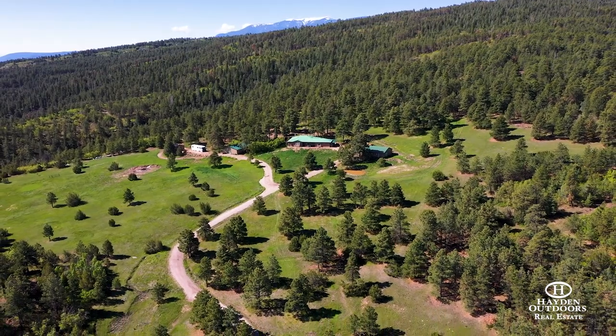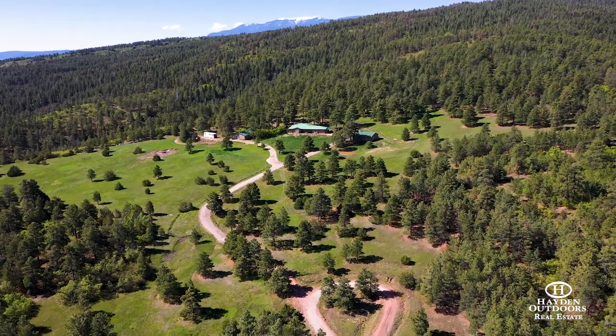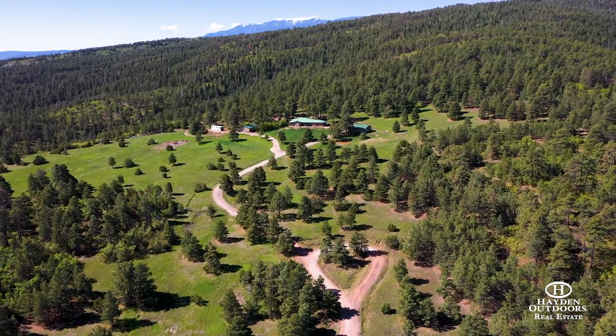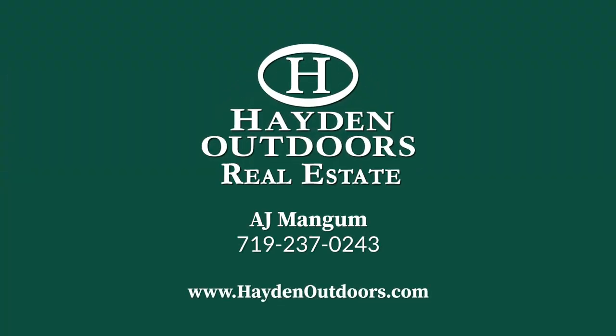Wild Pines is located just 10 miles from the mountain village of Beulah, 24 miles from Pueblo, and 73 miles from the Colorado Springs Airport. For more information or to schedule a private tour of Wild Pines, contact A.J. Mangum at 719-237-0243.